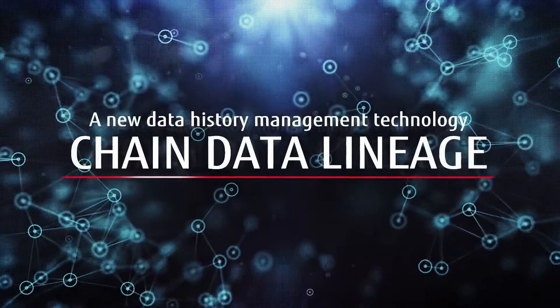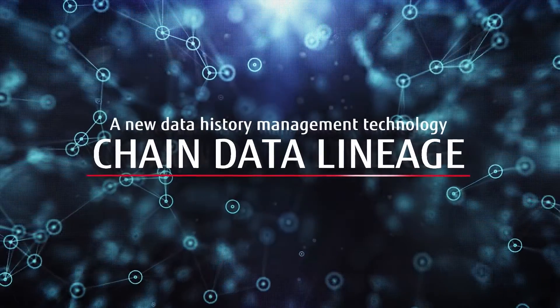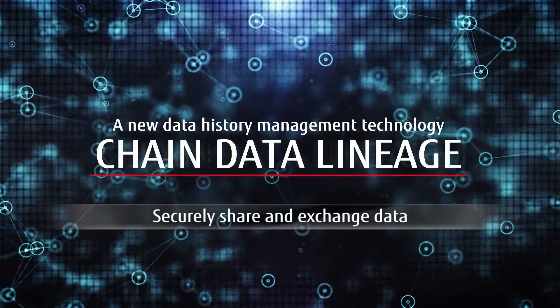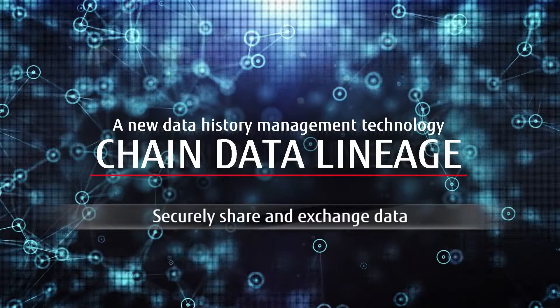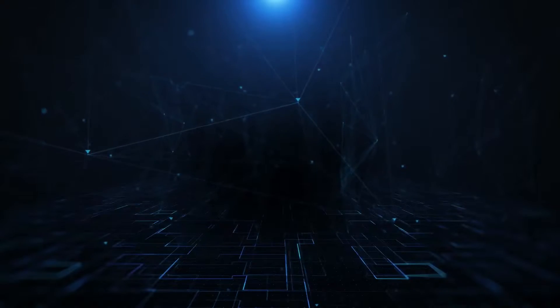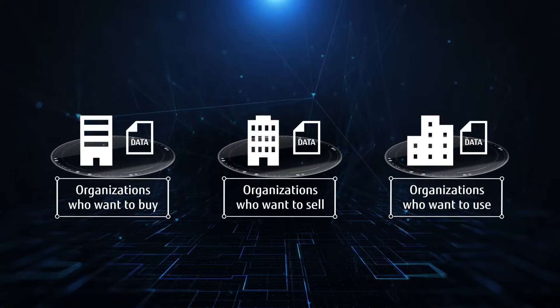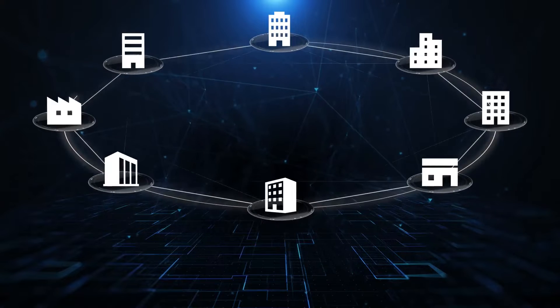Fujitsu knows that creating, trading, and using data means it must be trustworthy. This is why we created a new blockchain data history management technology – Chain Data Lineage. Chain Data Lineage lets organizations exchange data that is securely verified. Let's see how this works.